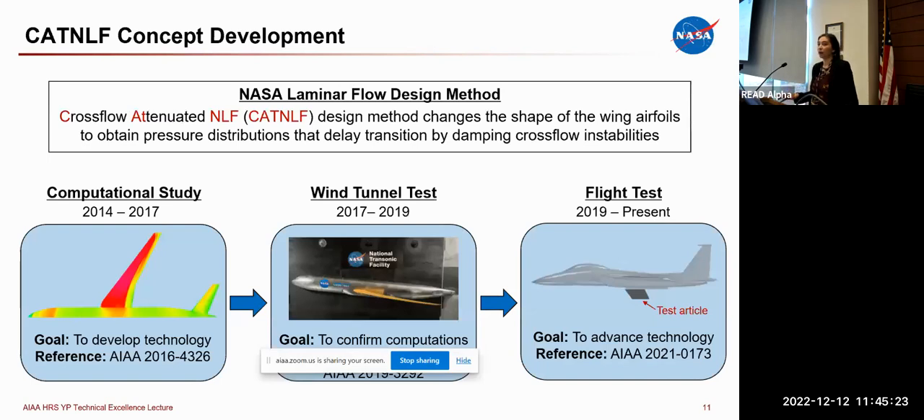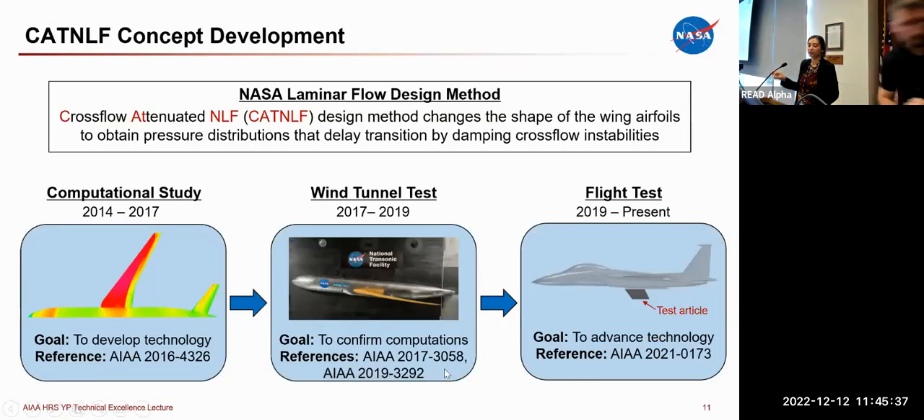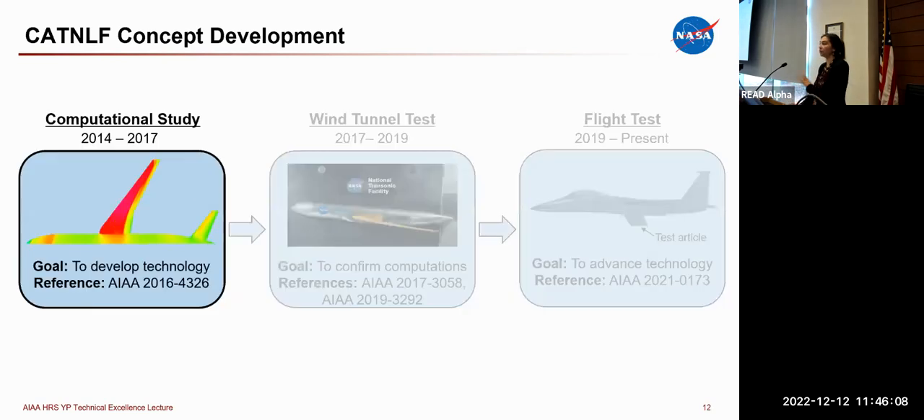The work we're pursuing is CADNLF — a design method where we change the shape of the wing airfoils to obtain very specific pressure distributions known to control cross-flow instabilities. This work started back in 2014 and has been developed in three phases: first a computational study to understand and develop the technology and quantify performance potential; second a wind tunnel test to confirm those computations; and now we are currently working on a flight test effort.